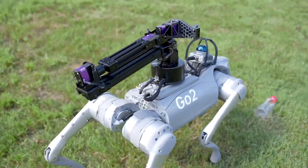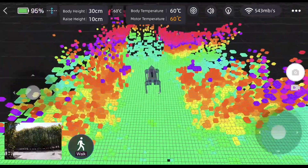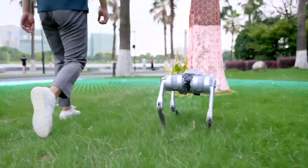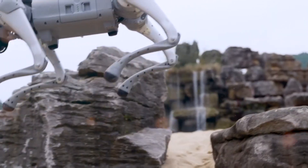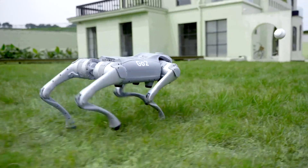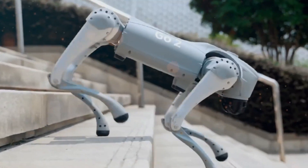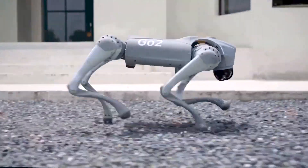At the heart of the Go2 Pro's extraordinary abilities is its use of cutting-edge light reflection technology. Its innovative navigation system enables the robot to seamlessly traverse diverse terrains. Much like its real-life counterparts, the Go2 Pro can execute an impressive repertoire of behaviors, including dancing, performing handstands, and even engaging in a friendly game of fetch. With a fluid wagging tail and the capacity to climb stairs, this robotic companion mimics the behavior of a pet dog, adding a touch of authenticity to its interactions with humans.